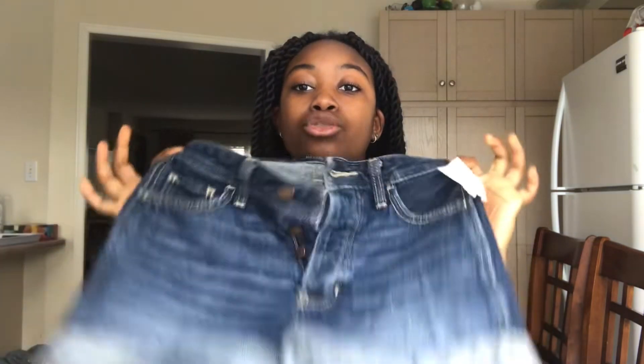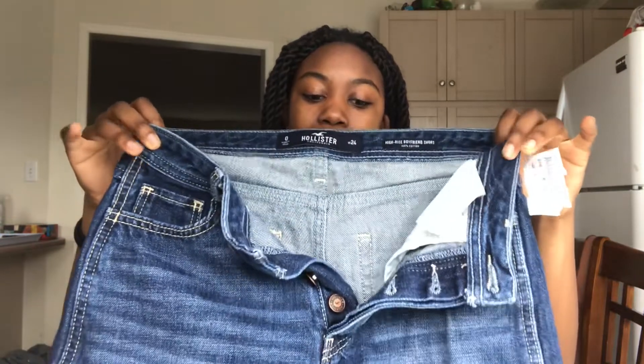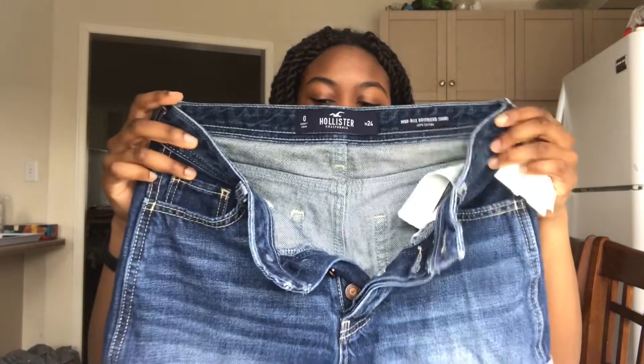The third thing I got is a pair of shorts from Plato's Closet, where you can get brand-name stuff for way cheaper. These are Hollister high-rise boyfriend shorts in size zero and I got them for eight dollars. These are my personal favorite pair of shorts because they're the only denim shorts that actually fit me. They don't show your butt cheeks — they're perfectly rounded around your frame and can really accentuate your figure.